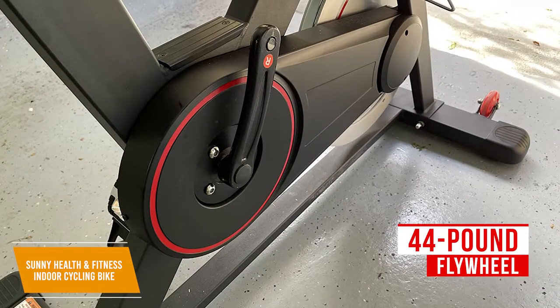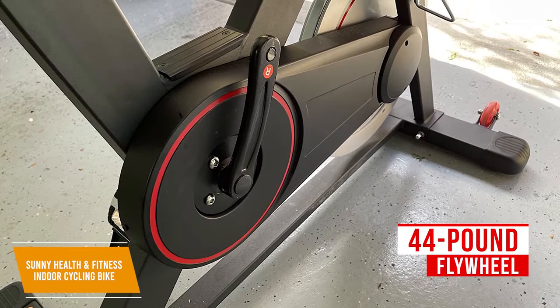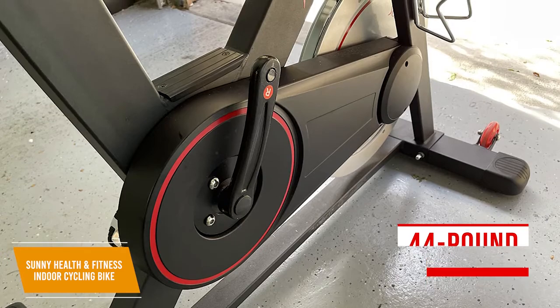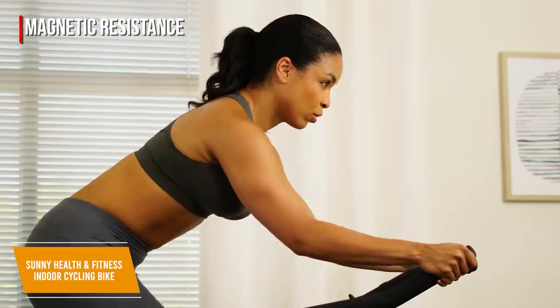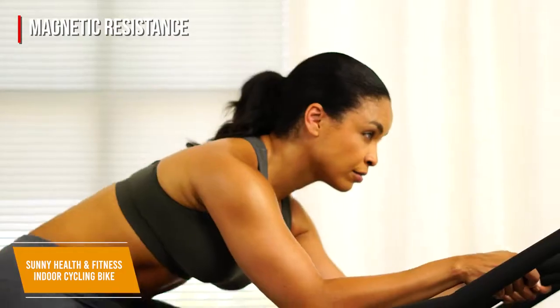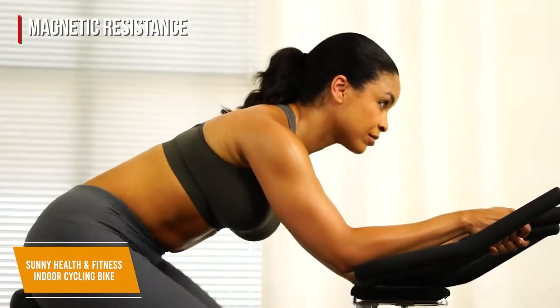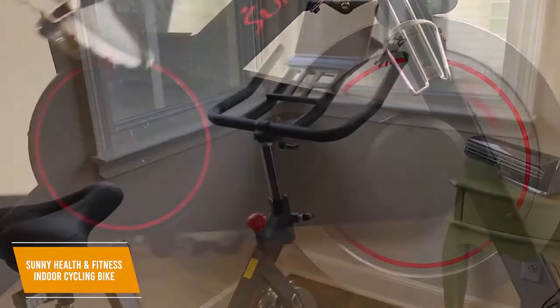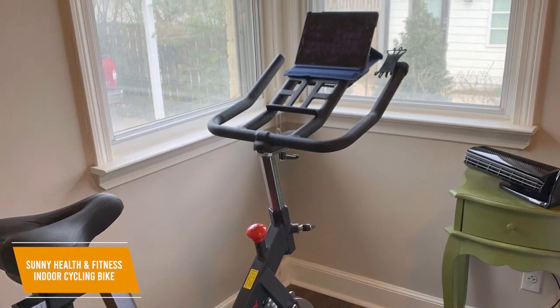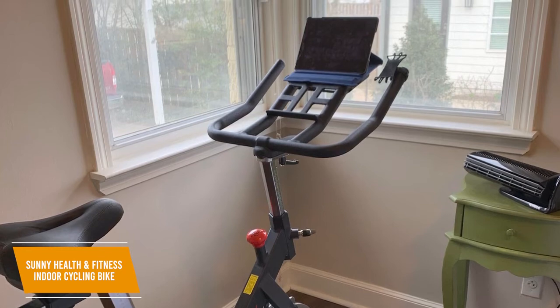It utilizes a 44-pound flywheel and a quiet belt drive mechanism to consistently produce motion, and it requires minimal maintenance for user convenience. You get magnetic resistance to provide a smooth ride that's suitable for some heavier training, which is an impressive feature for the price, and it allows for microtension adjustments depending on your fitness level. I would have liked to see an LCD display to track fitness metrics, but you still get solid functionality, and the wheel has an emergency stop brake to prevent injury.